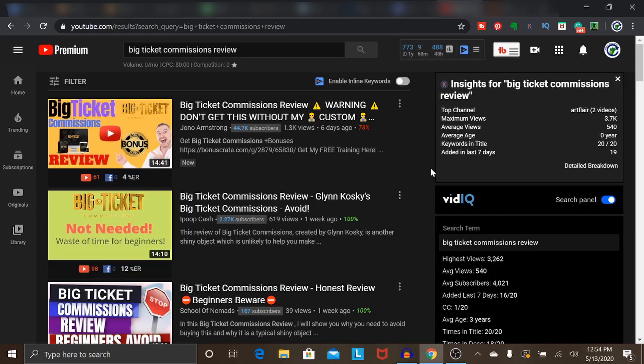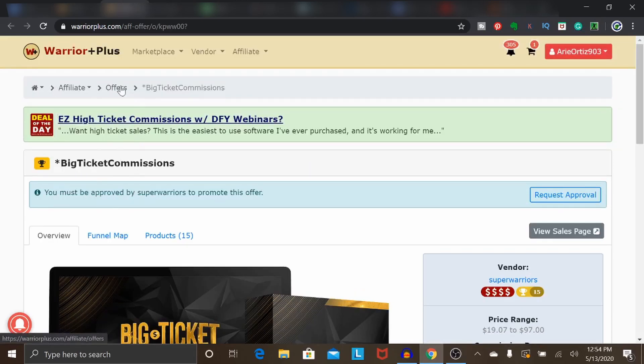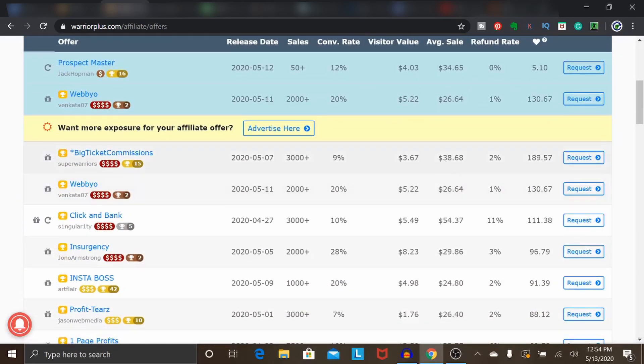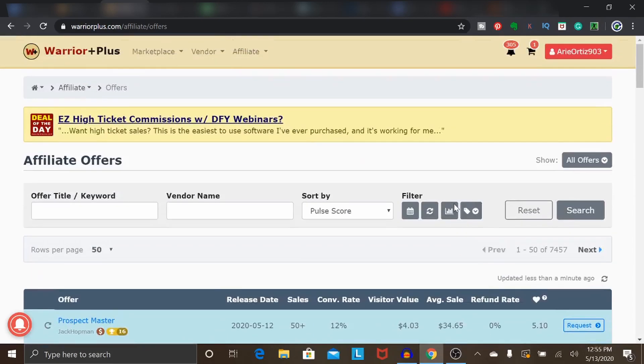Warrior Plus is a massive marketplace and there's definitely a lot of money to be made. The only downside is that commission amounts aren't really that much, and oftentimes when you make a sale on Warrior Plus it's a one-off commission — you get a one-time payment of $38, $68, or $54. Also, when there are upsells on the back end, when someone buys those upsells, you don't get any of that commission, which is kind of a downside.